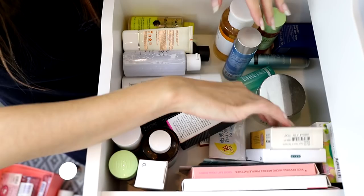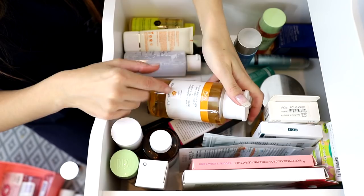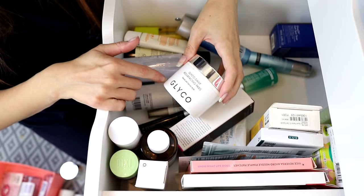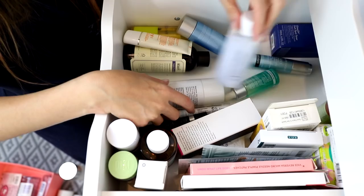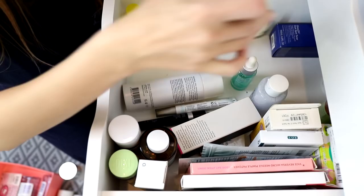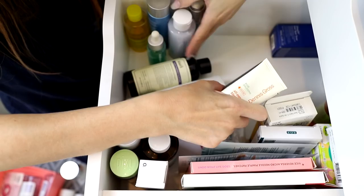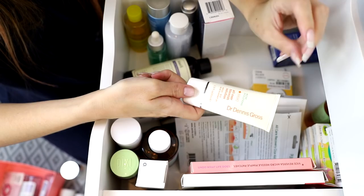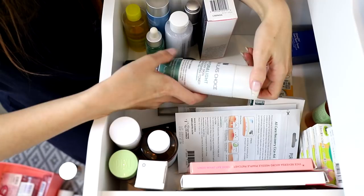There's also makeup remover in here — that doesn't belong, so I'll move it. REN Ready Steady Glow AHA Lotion — holding onto that. Pixi Glow Tonic — love that stuff, keeping it. Glyco Daily Resurfacing Pads — can stay. Found a Dr. Dennis Gross All Over Blemish Solution — checking the expiry — it's definitely expired, so that can go.